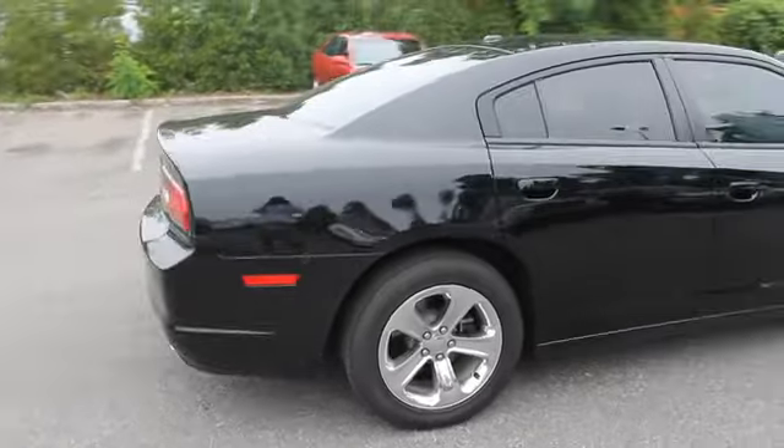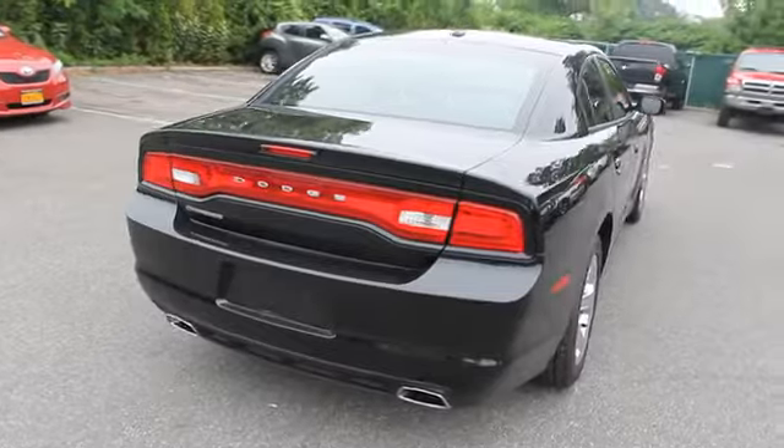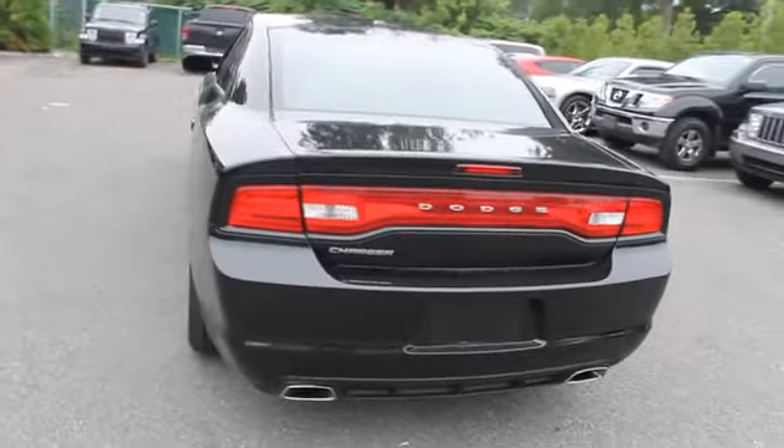Peace of mind comes standard with Charger's 5-star government front and side impact crash test rating, and is priced below $30,000. This vehicle has less than 20,000 miles.